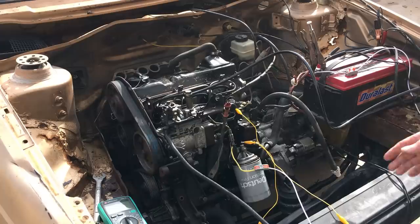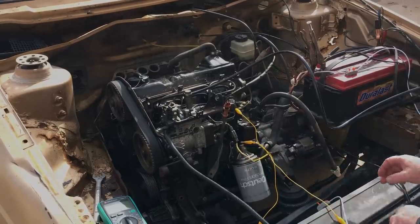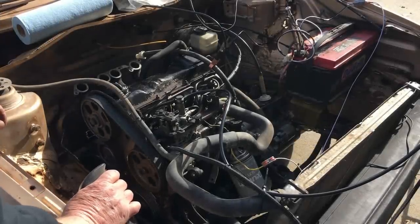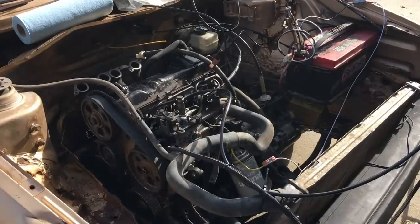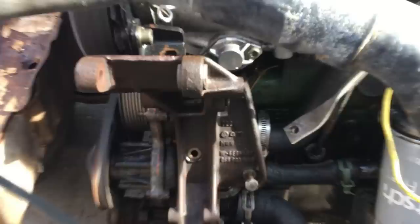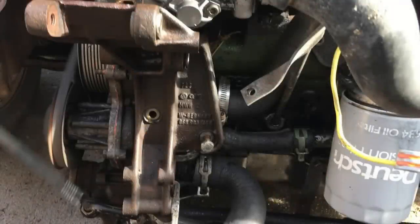So it runs, but there isn't a cooling system. Let's shut it down and put the cooling system back in the car. Fast forward a bit, and the radiator's back in. Unfortunately, we have a massive leak. It turns out the coolant leak was the result of these bolts being loose or missing, so that was an easy fix.